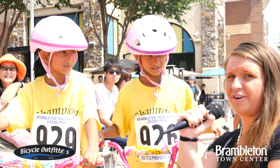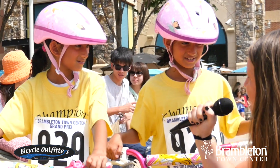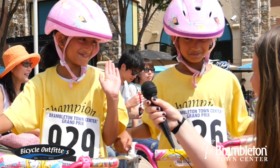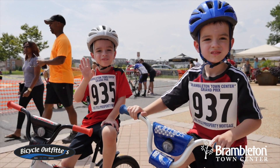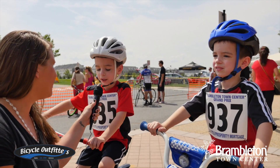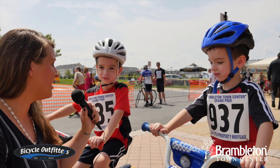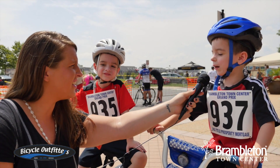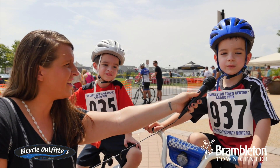I'm here with Roman and Rhea and they're getting ready for the Brambleton bike race. Do you guys ride pretty fast? Yes. Which one's faster? I'm here with the Hubbler twins and they are getting ready for the kids race. My bike is pretty fast. I think I will win because my bike's really fast.